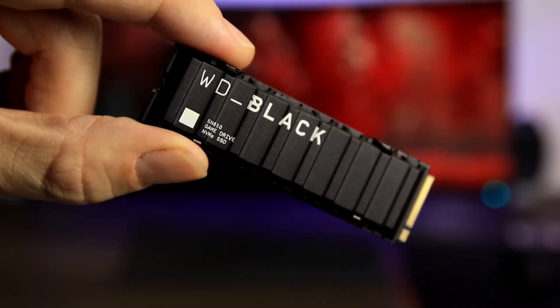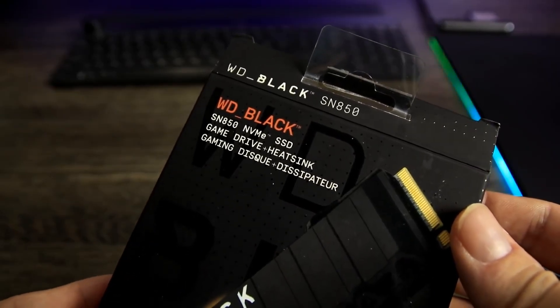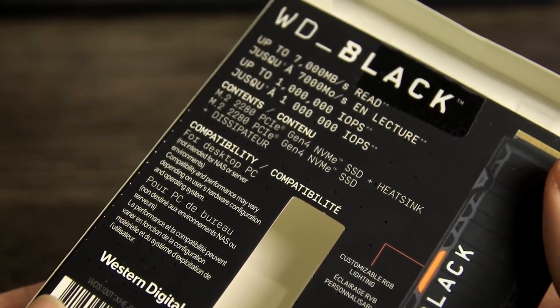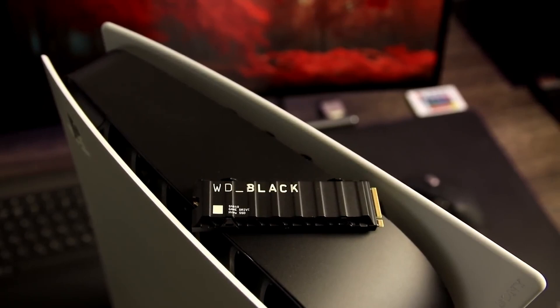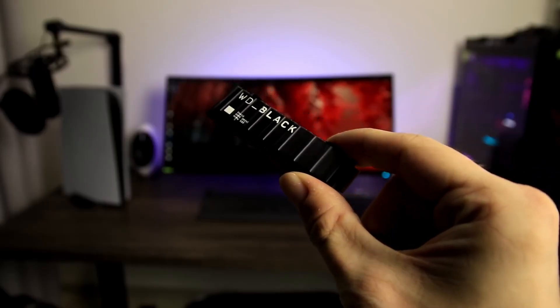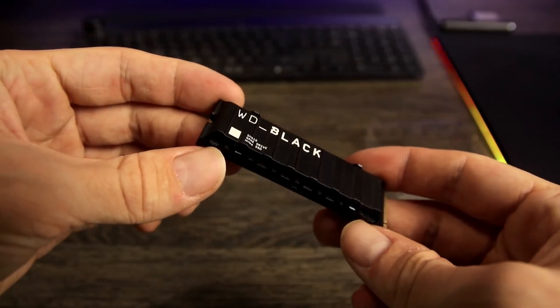The Western Digital Black SN850X sets the standard for reliability and speed, providing an impressive sequential read speed of up to 7.3 gigabytes per second. These speeds lead to almost instant game loading, ensuring smooth and uninterrupted gameplay.